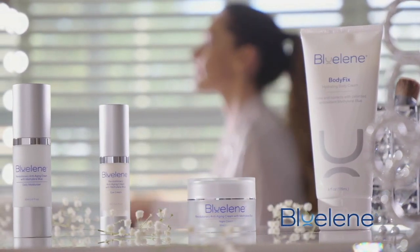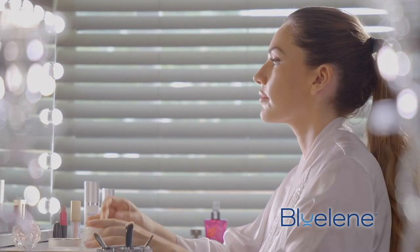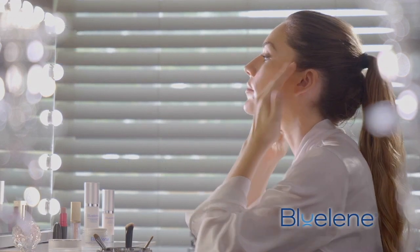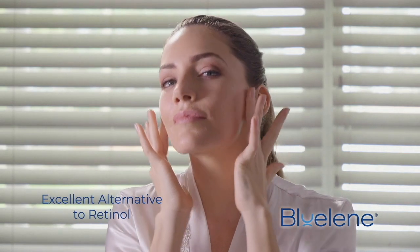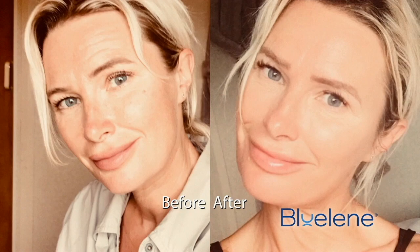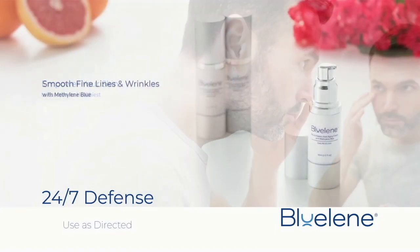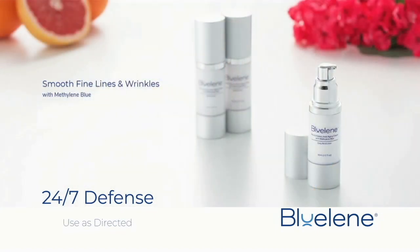Blueline creates healthy skin from the inside out. Our patented ingredient, Methylene Blue, doubles collagen and elastin at the cellular level after just two weeks of use. Experience youthful-looking, radiant skin. Thousands of consumers have fallen in love with Blueline — your skin's 24/7 defense against damaging agents that cause wrinkles, dryness, and hyperpigmentation.